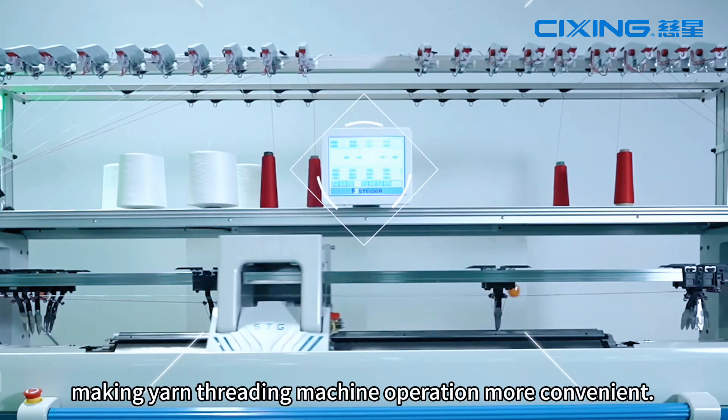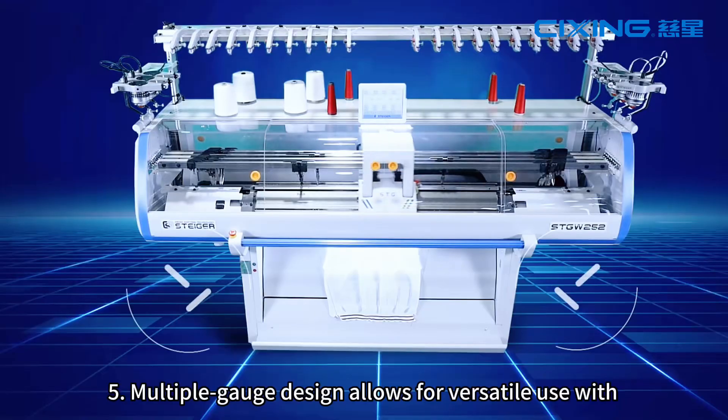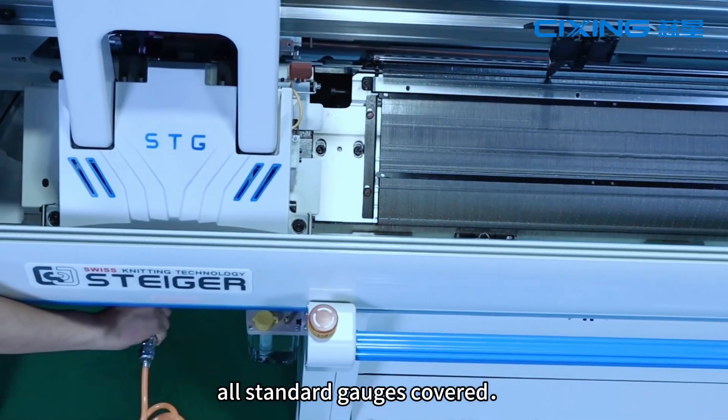4. Screen is centrally displayed, making yarn threading and machine operation more convenient. 5. Multi-ball gauge design allows for wide-range use with all standard gauges covered.